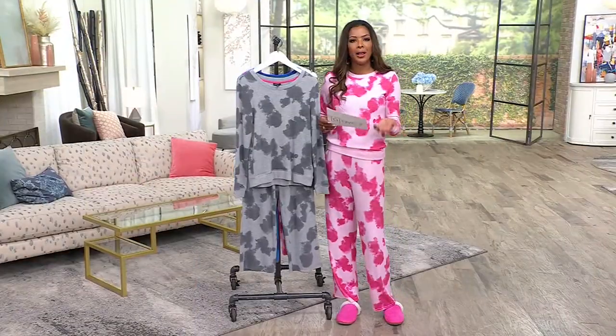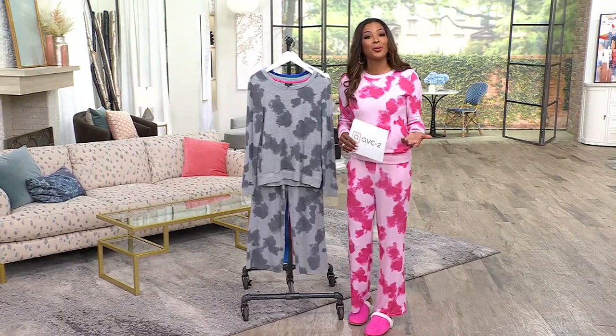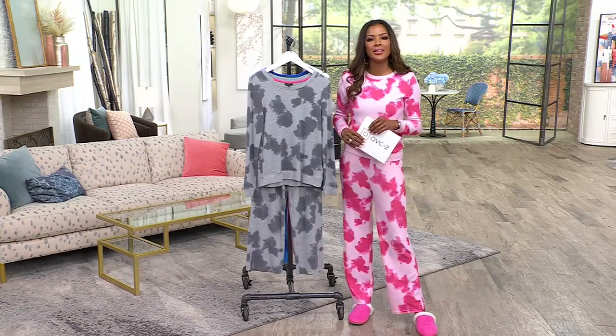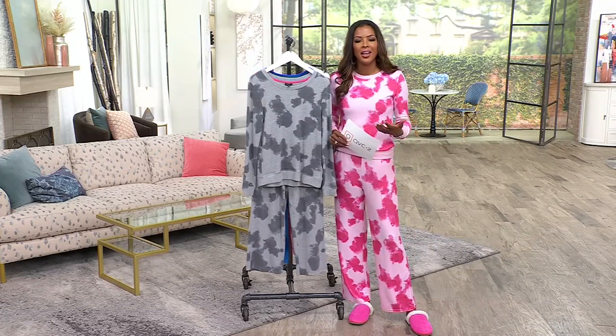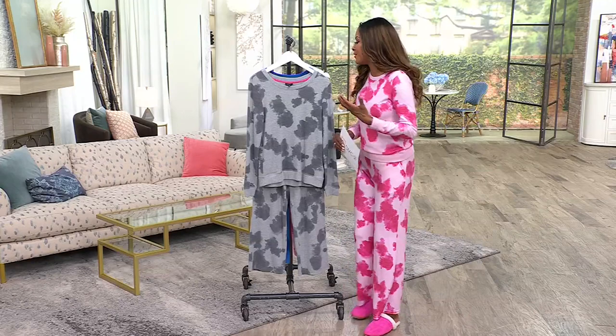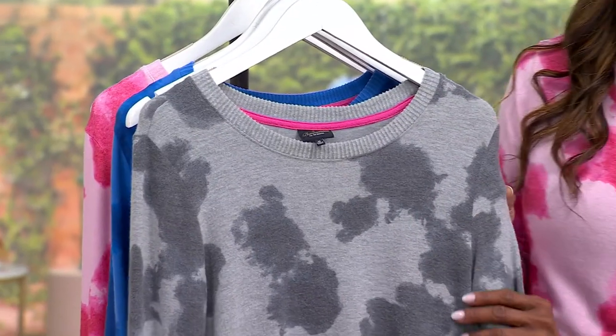This is from Bumble Bella by Jill Martin. You may have seen Jill Martin or heard about her — she is not only a great television personality, she is also a stylist and an author. She has a line here, exclusive to QVC, where she gives us her favorite pieces that are so versatile. And that is exactly what this set is.